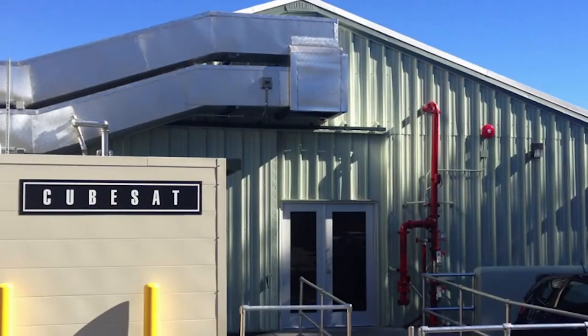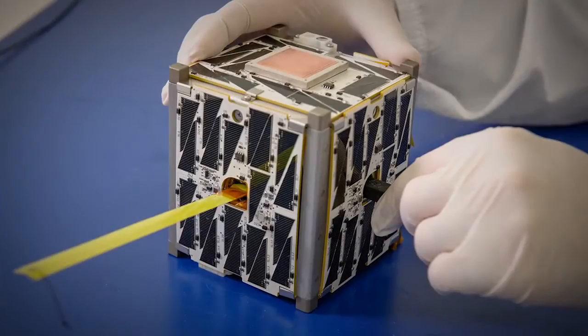Hey everybody! We're here with Andy Klesch in one of JPL's smaller cleanrooms. We're building CubeSats in here. Andy, what exactly is a CubeSat? A CubeSat is really just a standard for a small spacecraft — and we're talking a very small spacecraft.